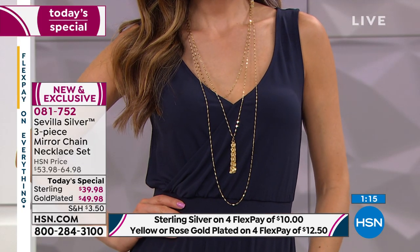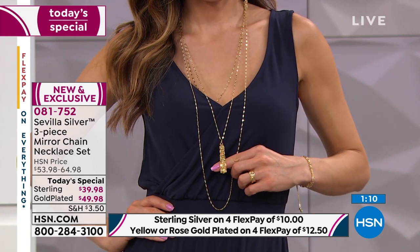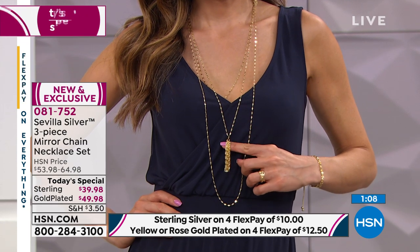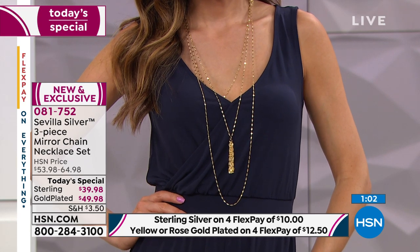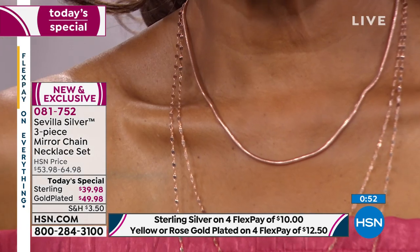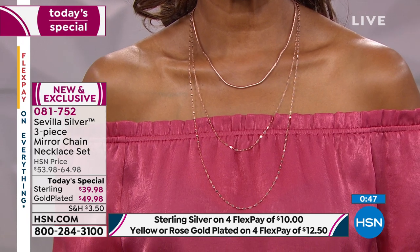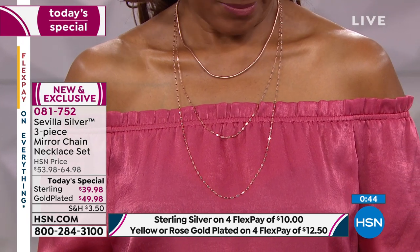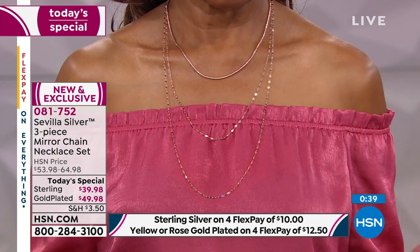I would respectfully pick up the pendant because it just gives you a whole other look when you add that fun little tassel to any one of these lengths. You're not choosing today — it is from Sevilla Silver. It's a three-piece mirror chain necklace set. You will get the 24-inch, the 30-inch, and the 40-inch. They come in a box, so it's gift-ready, with a lobster claw clasp and polished finish. It looks like thousands of little mirrors just bouncing that light onto you.